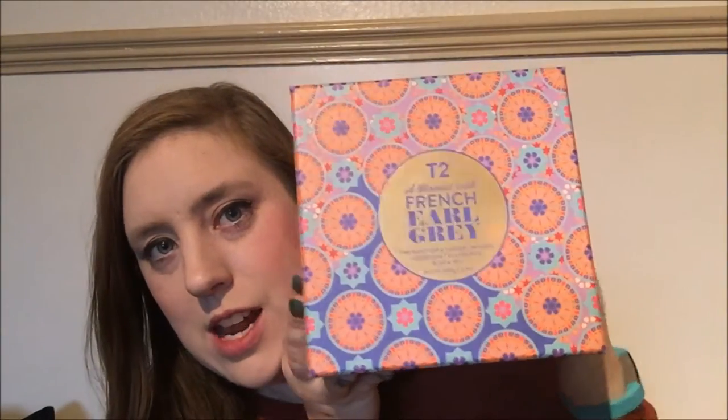So anyway, this is it — it is the T2 French Earl Grey. The story behind this is, the day we went Christmas shopping we went into the T2 shop because I actually wanted the Christmas blend tea to drink on Christmas Day, which was lovely. But whilst we were in there, they actually had this set out with the French Earl Grey tea to try. So we tried it very tentatively because I've tried Earl Grey in the past and I'm not a fan at all.